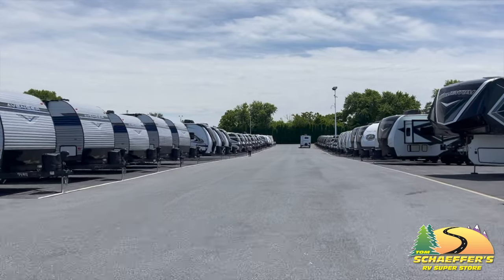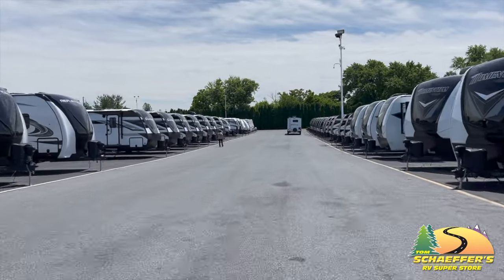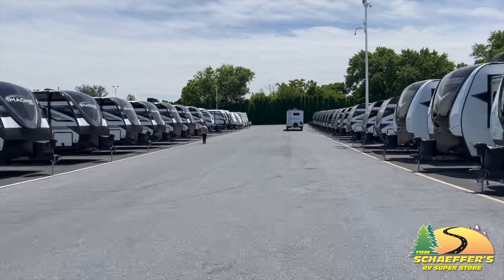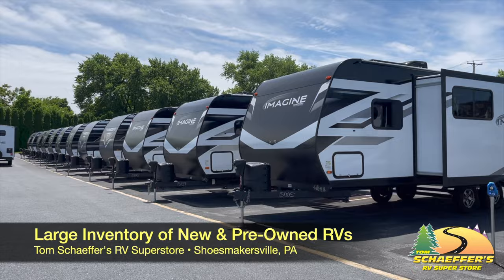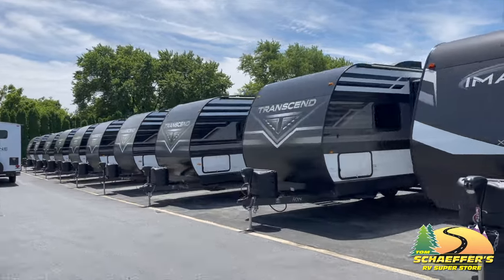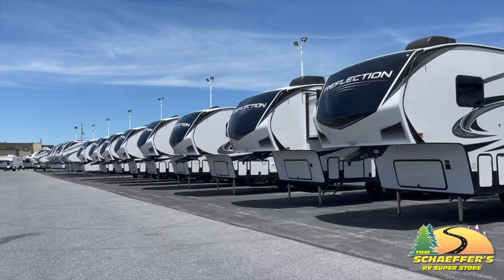Tom Schaffer's has 14 acres — it's all macadam, which you won't find in most dealerships. Right now our inventory is back up close to pre-pandemic levels. We're doing right around 100 campers a month that we're selling, and we do close to 1,000 every year.